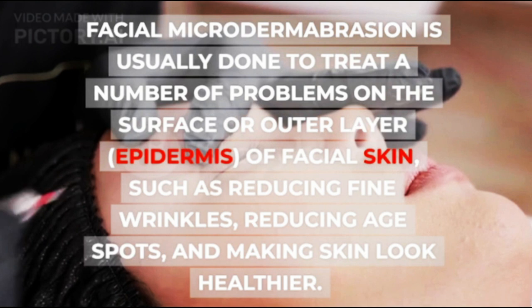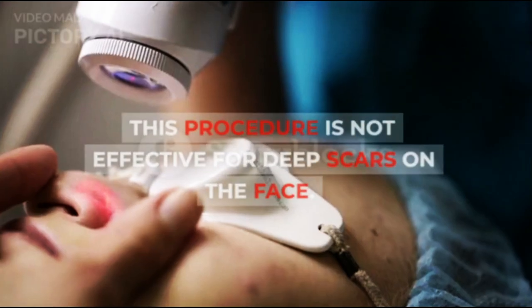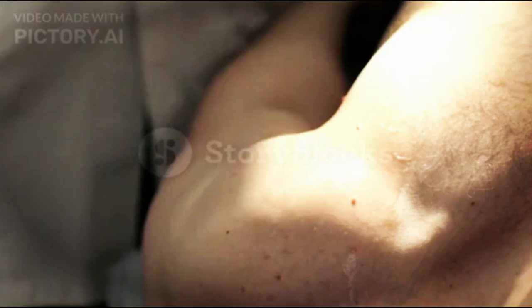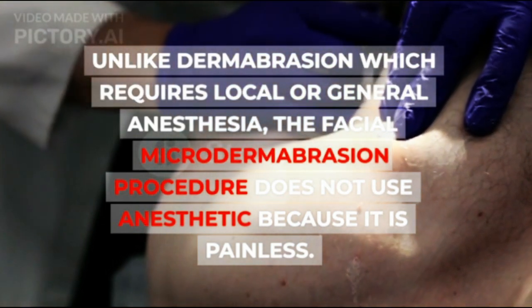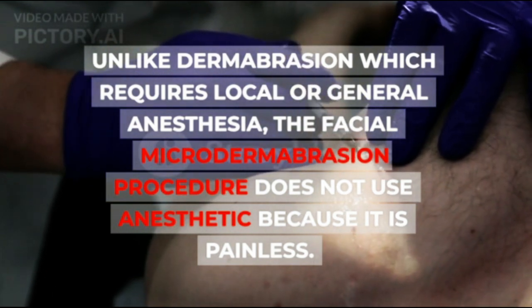Such as reducing fine wrinkles, reducing age spots, and making skin look healthier. This procedure is not effective for deep scars on the face. Unlike dermabrasion, which requires local or general anesthesia, the Facial Microdermabrasion procedure does not use anesthetic because it is painless.